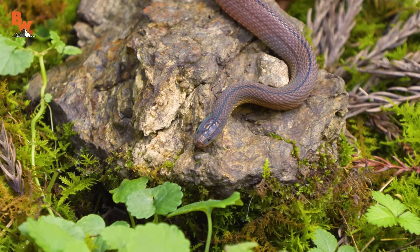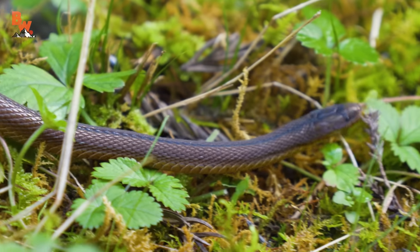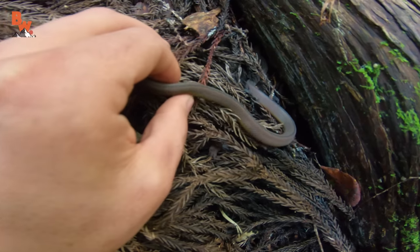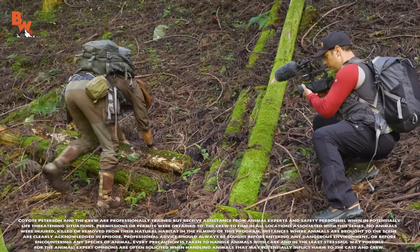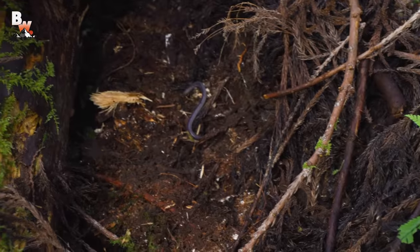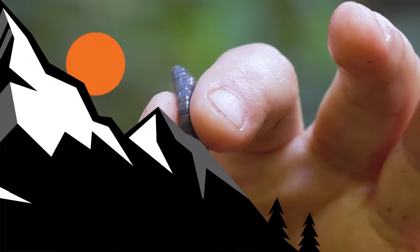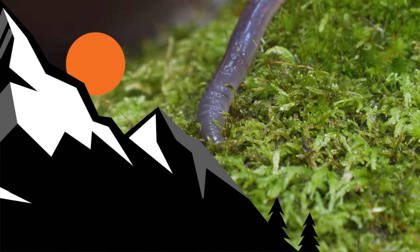I'm Coyote Peterson — be brave, stay wild. We'll see you on the next adventure. The Japanese ground snake is arguably one of the rarest snake species you can encounter in Japan, and we were unbelievably lucky to have found this forest treasure. We gently placed the reptile back in the exact place where we found it and continued our exploration of this ancient land. It appeared that flipping decomposing logs was yielding fantastic results, and it was only moments later that we unveiled one of the strangest things we have ever come across. Stay tuned for the bizarre conclusion as we get an alien-like creature up close for the cameras. And don't forget, subscribe so you can join me and the crew on this season of Breaking Trail.